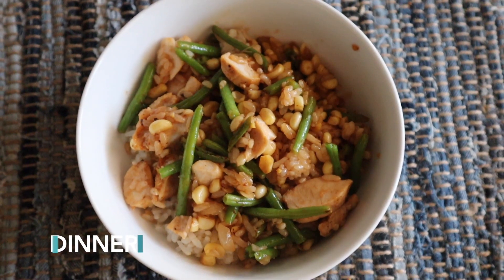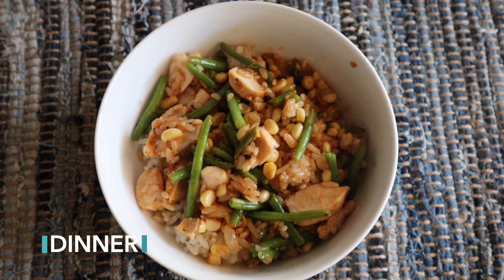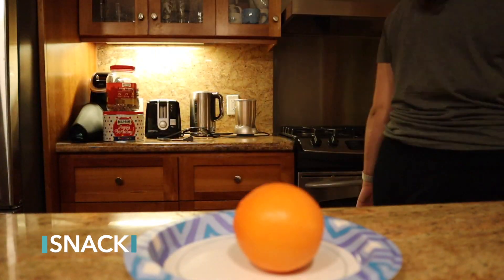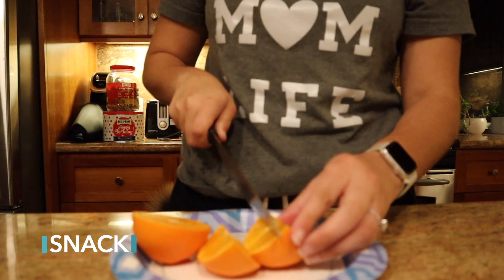Dinner was a super simple chicken stir fry — you just cook up some green beans and corn, add in your chicken, and use a stir fry sauce from Trader Joe's. It was so delicious. That night I was still hungry before bed, so I cut up another tangelo to curb that craving.